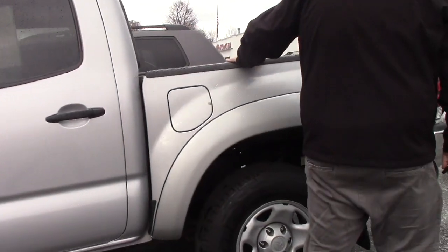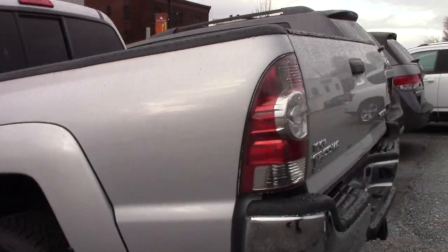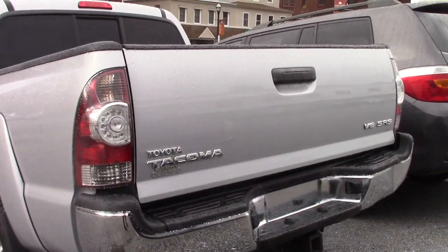I'll bring you around the back — this vehicle does have the drop-in bed liner, and it also has the tow package with the connector for your brake lights and everything.